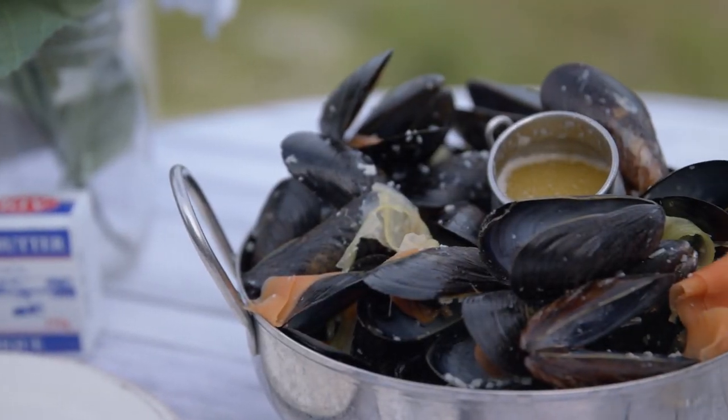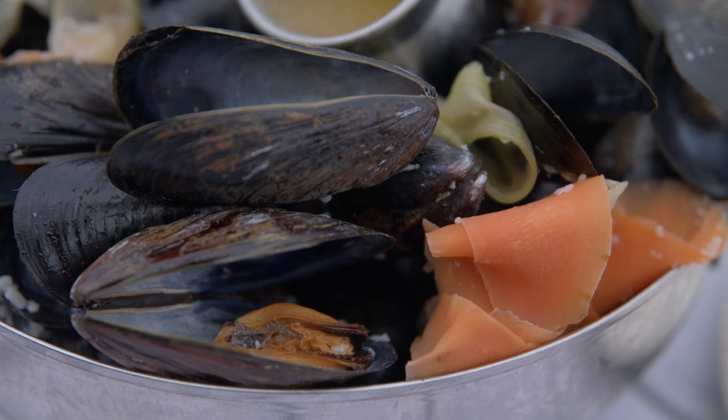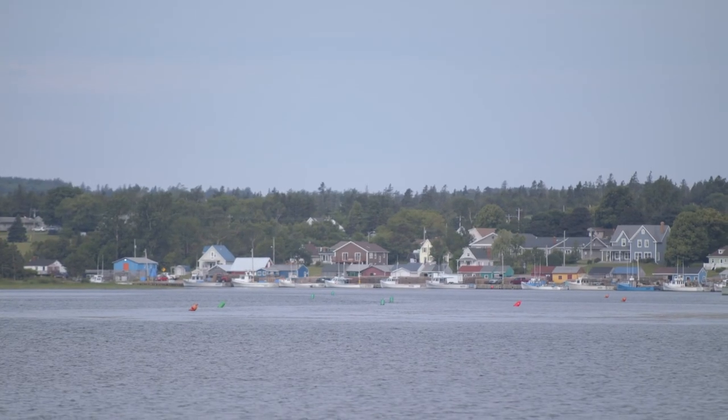Today we have local PEI mussels — they're blue mussels. They get harvested just on this water here behind me. We get them brought in every morning from Duran's fisheries down the street. We take them nice and fresh in the morning, clean them off, and get them ready for use every day.